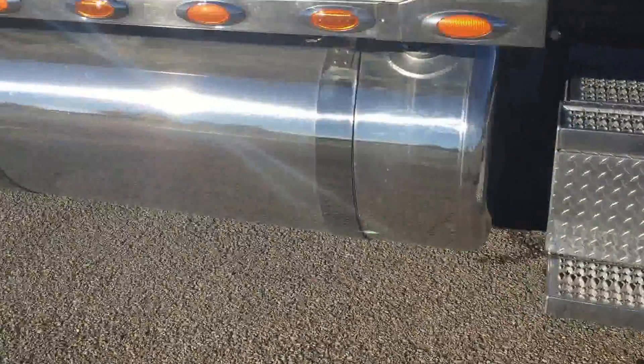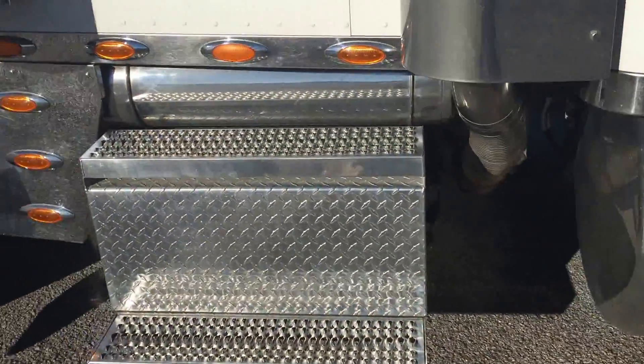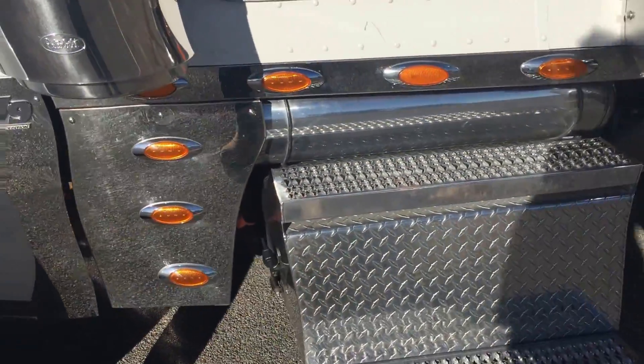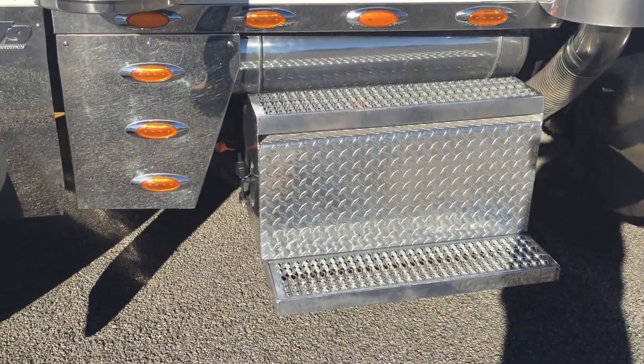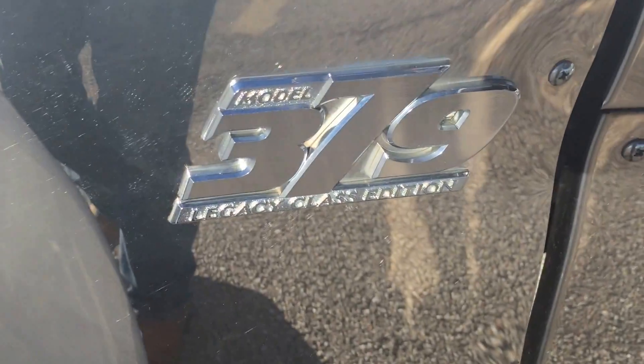Of course, polished toolbox, polished tanks. LED chicken lights, polished air tanks. It's got the premium 15-inch air cleaners.